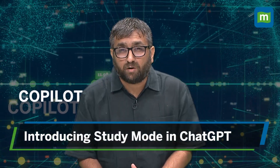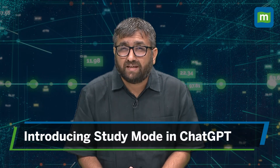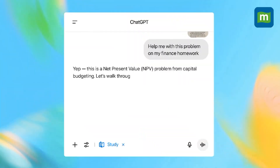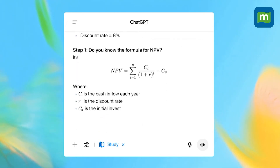Chatbots like ChatGPT, Gemini AI, and Microsoft Copilot are being used by students to learn, to solve problems, and more. But have students ever wished that their AI study buddy taught them how to think through a math problem and not just hand over the answer?